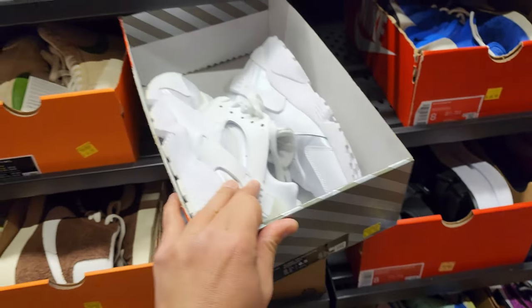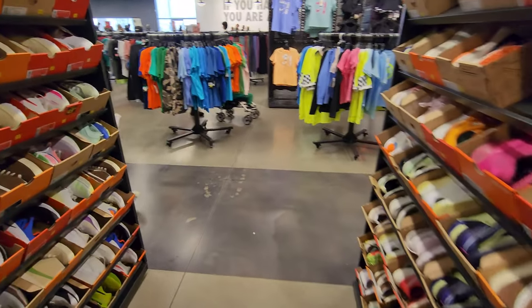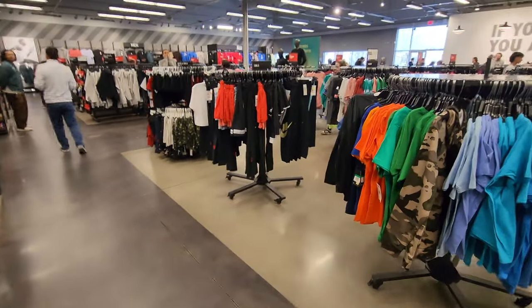Air Force One mules — $60 for those. Dunk Low Twist — $100 for those. Huaraches — $60.